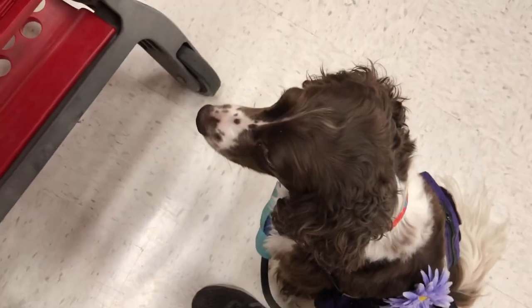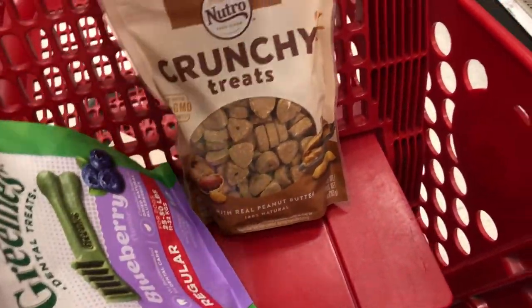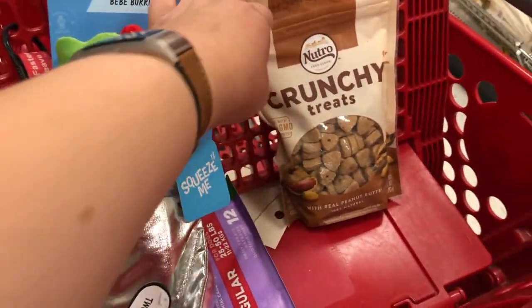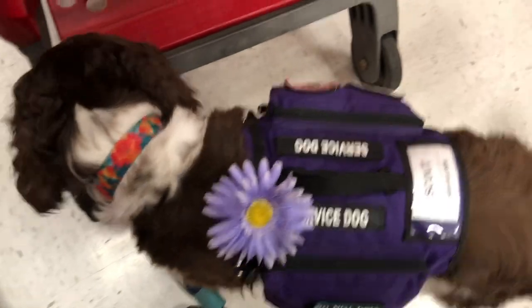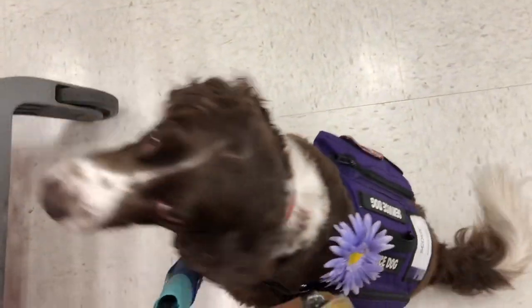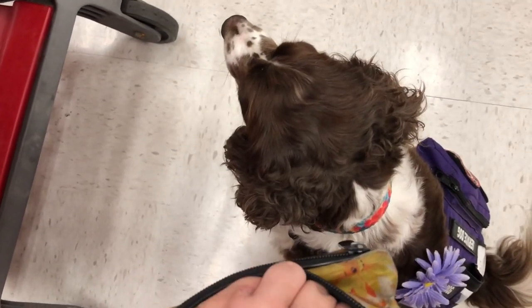Scout and I made it to Target and we're picking out a present for Miss Summer because it's her birthday. We're getting her this burrito toy and these treats. Scout, can you sit? Wow, good job — don't want your little tail to get stepped on!